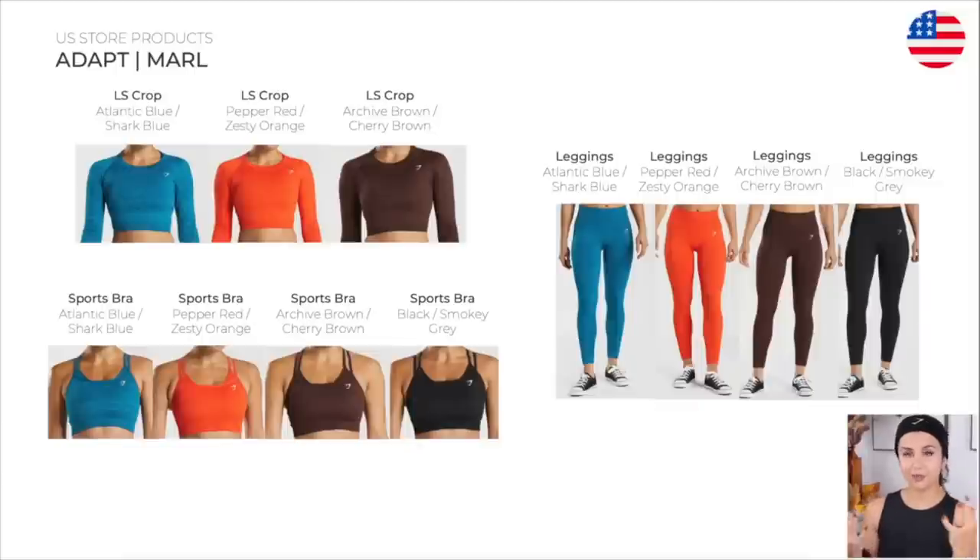The Adapt family has some of my favorite Gymshark pieces of all time, and the Moral is one of the siblings. We have the long sleeve crop top, the leggings, and the sports bra. I actually have these in a few colors — believe it or not, the orange, that zesty orange, is my favorite. Overall great fit, higher compression, so keep that in mind.